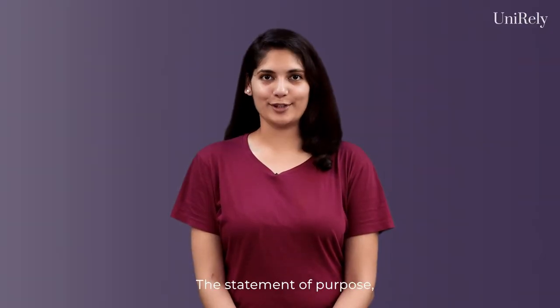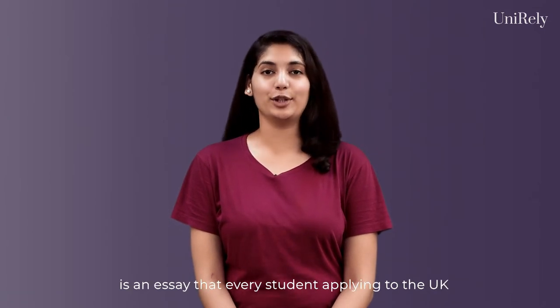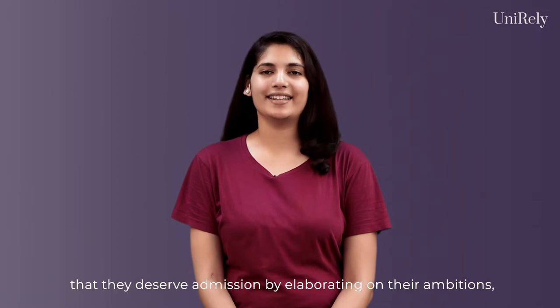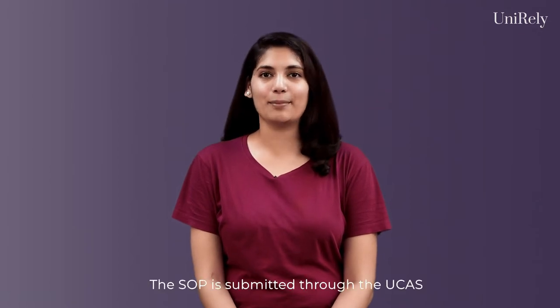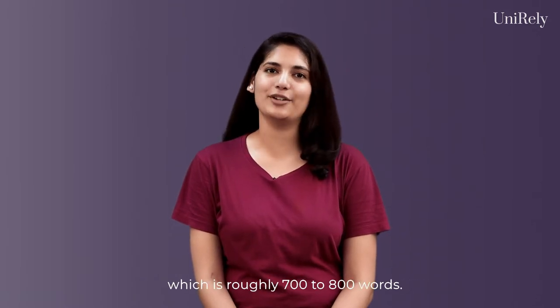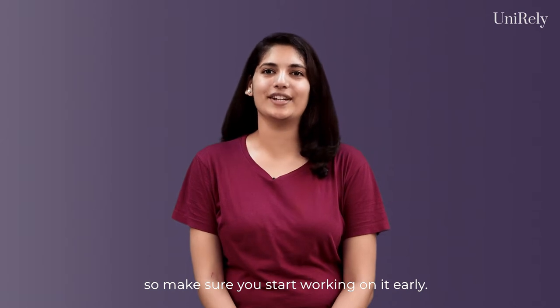The statement of purpose, also known as the personal statement, is an essay that every student applying to the UK for an undergraduate degree has to write. Through these SOPs, students have to show the universities that they deserve admission by elaborating on their ambitions, skills and experiences. The SOP is submitted through the UCAS and can be a maximum of 4000 characters, which is roughly 700 to 800 words. Writing the SOP is the most time-consuming part of an application, so make sure you start working on it early.